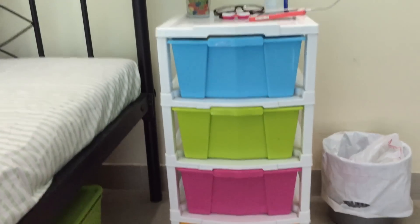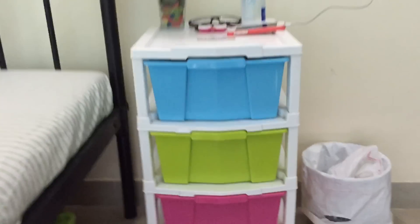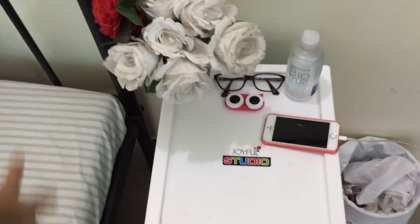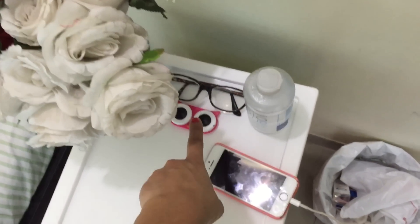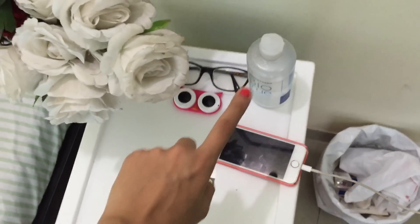The first thing you see on top of the bedside table is just a bunch of fake flowers, and then I have my reading glasses, and then this is my lens case from Prop Shop 24 and my lens solution.